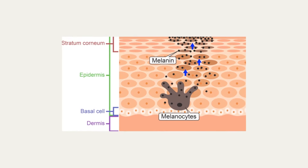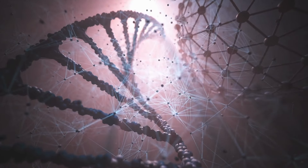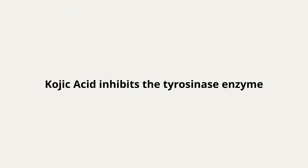When our skin creates pigment, it goes through a process called melanogenesis. One enzyme important in the process of creating pigment is called tyrosinase. If you are able to inhibit, block the activity of the tyrosinase enzyme, you can block the production of pigment. This will brighten the skin. Kojic acid inhibits that tyrosinase enzyme.